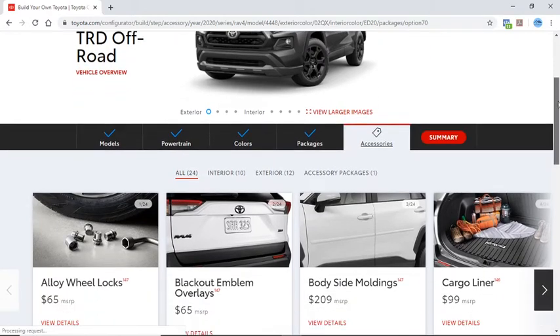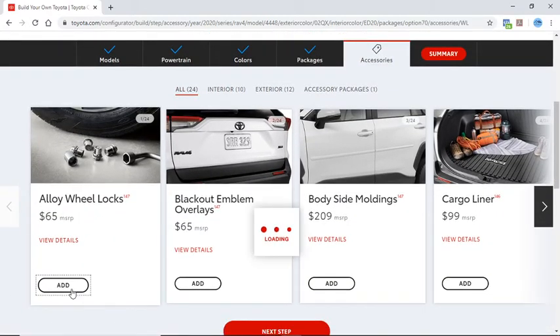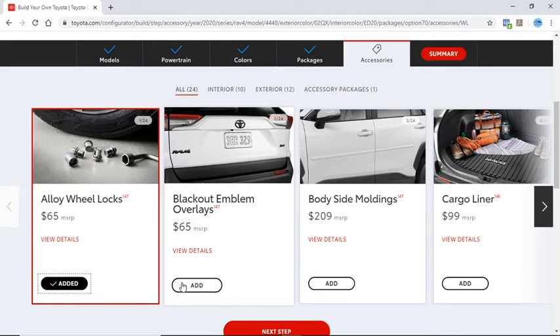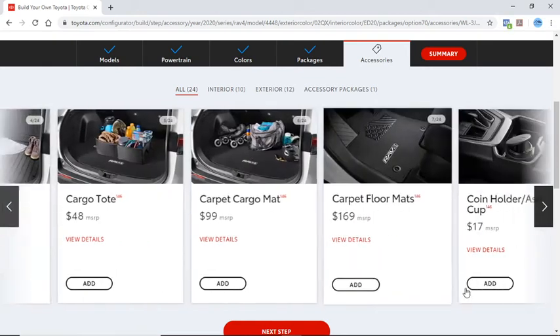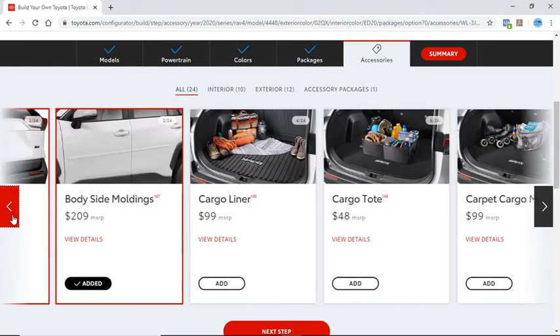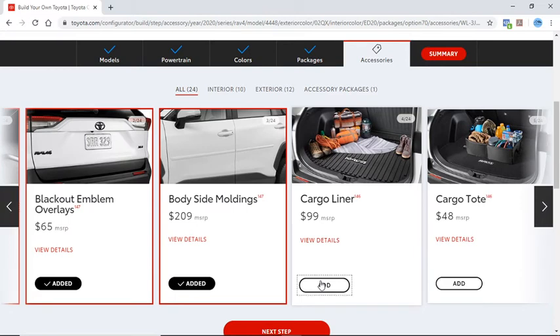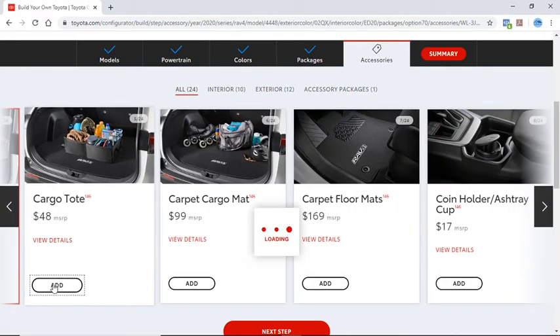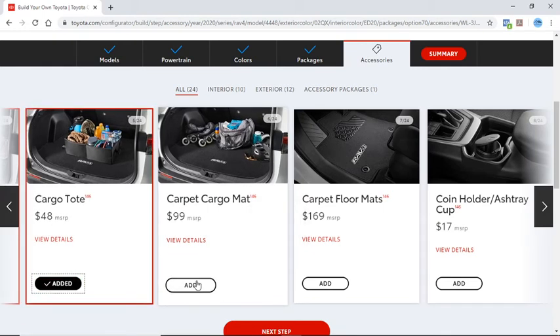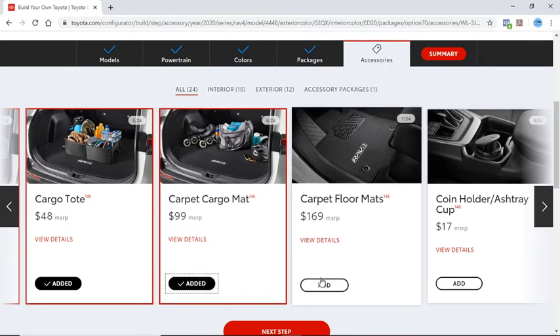Next we move into Accessories. We'll add Alloy Wheel Locks, Blackout Emblem Overlays, Side Mouldings for $200, a Cargo Liner for $99, a Cargo Tote, a Cargo Mat for $99, and Carpeted Floor Mats for $70.